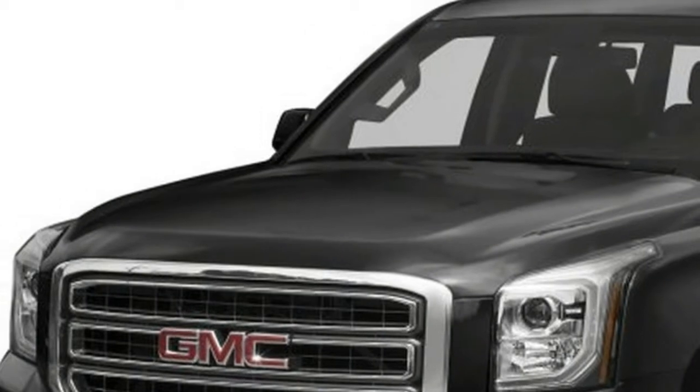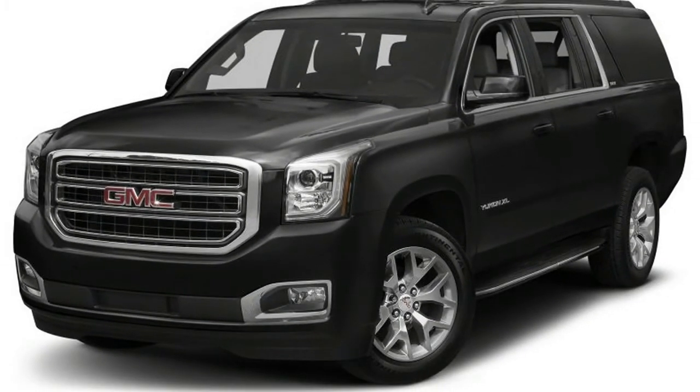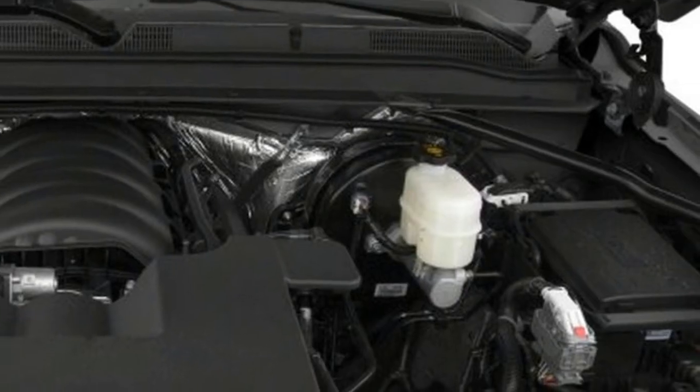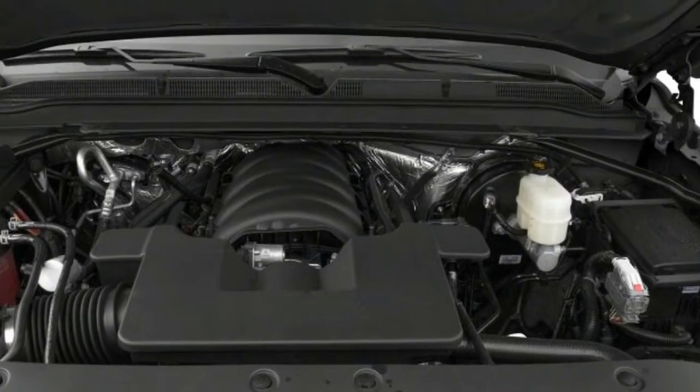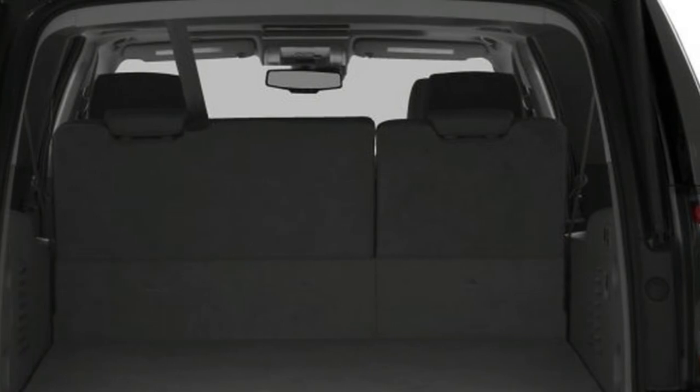Highs: acres of interior space, capable hauler, upscale infotainment. Lows: lackluster interior materials, inhospitable third row, sky-high pricing. Verdict: neither as comfortable nor as luxurious as its price would suggest.